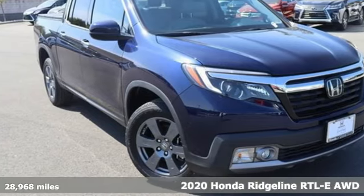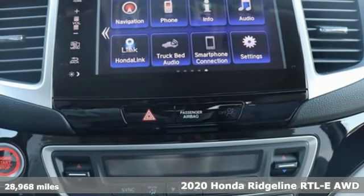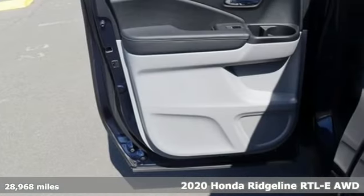It's a 2020 Honda Ridgeline. Honda's created some of the most admired vehicles on the planet. And get ready for an impressive combination of features.